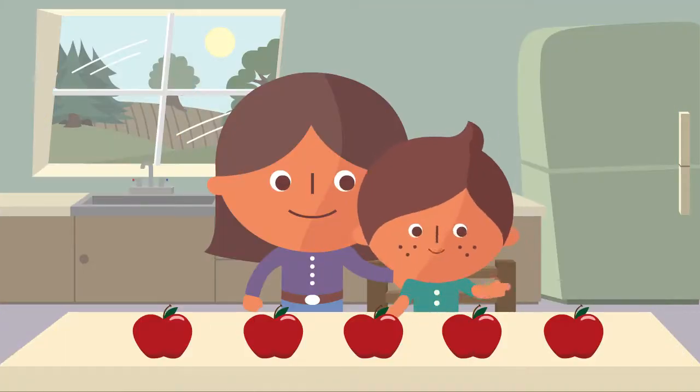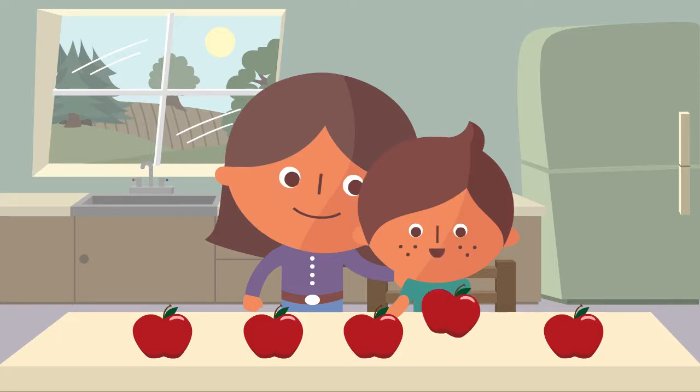Young kids love counting. Try asking questions like: how many if you add two more? How many if you take one away?